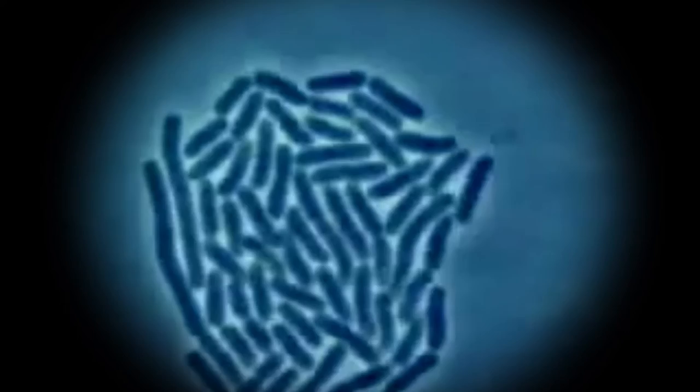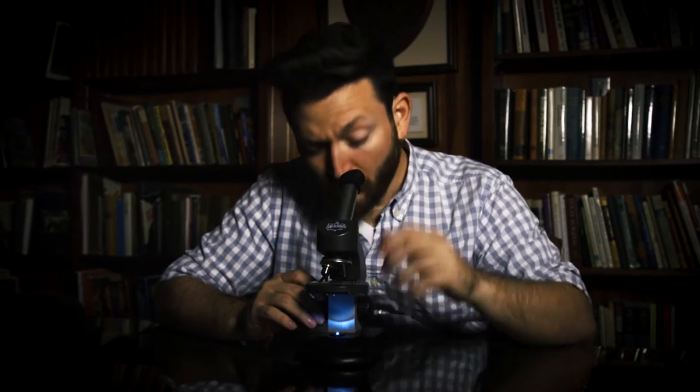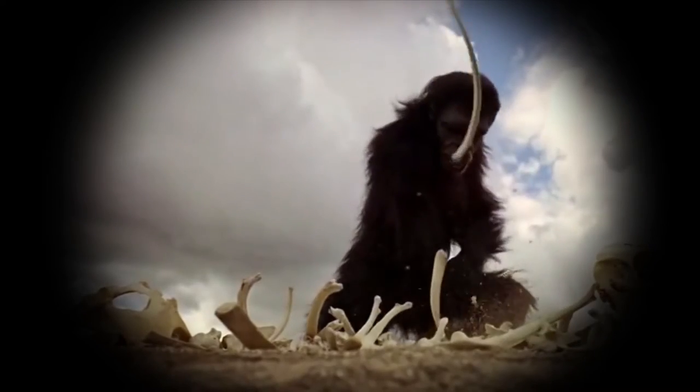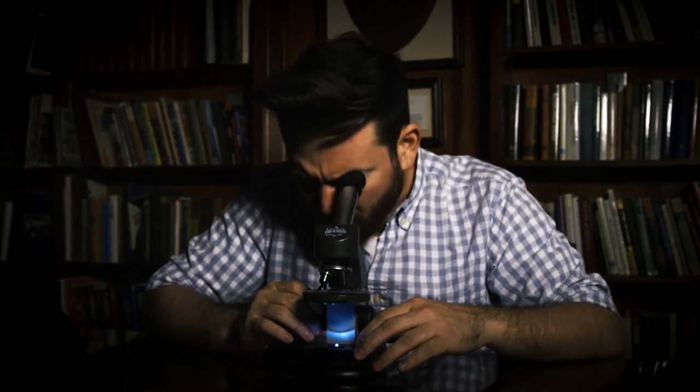I'm observing these cells and there's some very advanced growth. They seem to be evolving at an alarming rate. It's... it's incredible. I can't help wondering, what will they become?